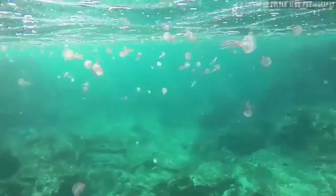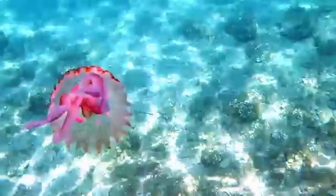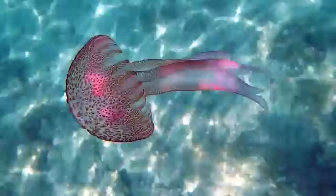The mauve stinger has very helpfully included in its name that they sting, and for a small jelly they can be pretty nasty. A sting could lead to hives, blisters, and other symptoms. They are covered in red dots where all the stinging cells are. They are fairly uncommon to the UK, so it's unlikely that it's one of these that you will see.